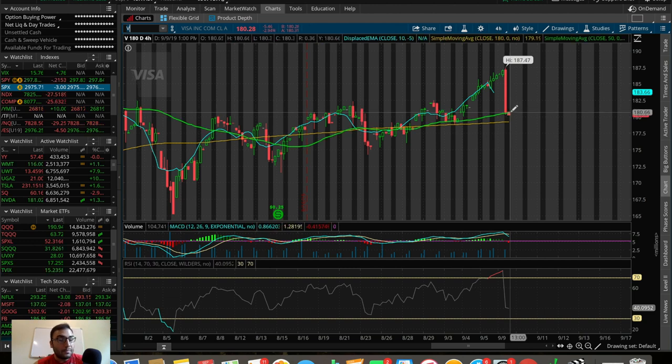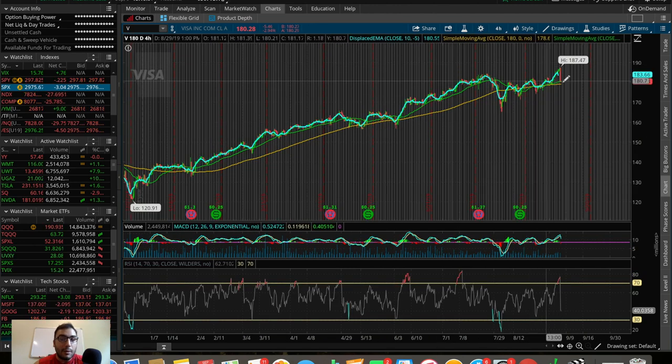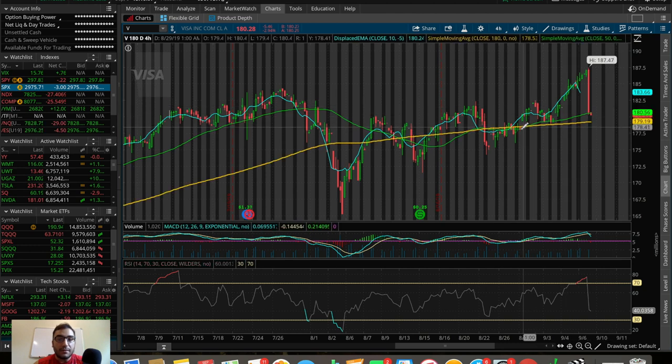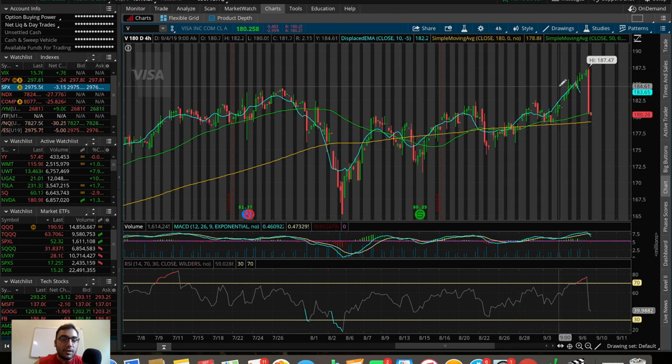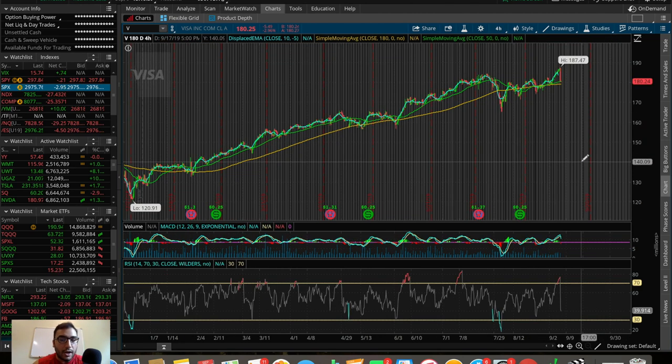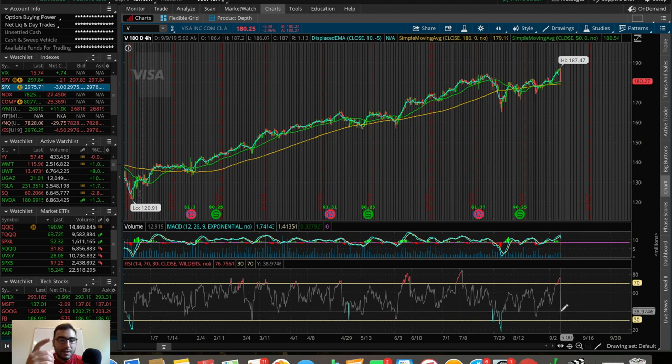If we break the 180 SMA to the downside in the short term, that's not ideal — I want to see a hold above both moving averages. I'm also noticing a bullish cross: the 50 SMA crossed above the 180 SMA on August 29th–30th, and since then Visa went from 177 up to 187. If you played that moving average crossover, you made pretty good money. The 50 SMA is still above the 180 SMA, which gives me overall bullish sentiment in this stock based on these moving averages.